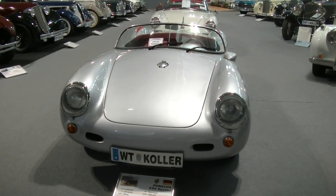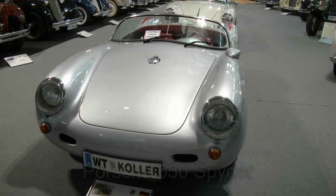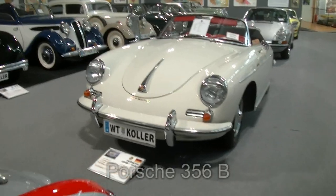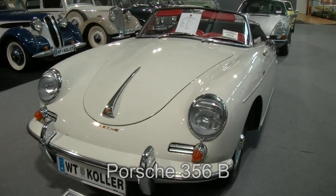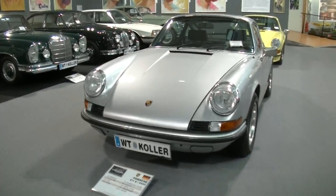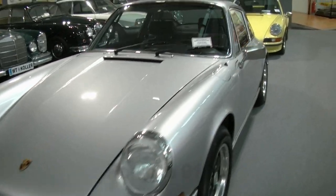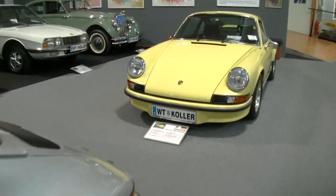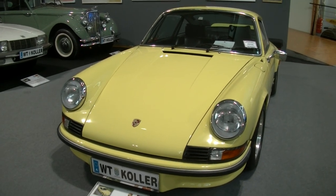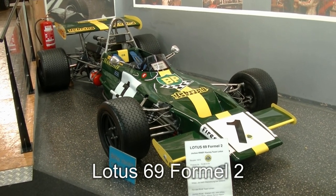Kommen wir zu Ferdinand Porsche und seinen Erzeugnissen. Hier haben wir mal einen Porsche 550 Spyder – allerdings ein Nachbau. Dieser hier hingegen ist schon echt: ein Porsche 356B aus dem Jahr 1960. Von 1973 ist der Porsche 911 E, den wir hier vor uns haben. Und natürlich muss auch ein Porsche Carrera hier stehen, aus dem Jahr 1972. Geschwindigkeit: satte 245 km/h.